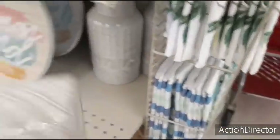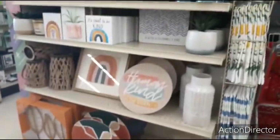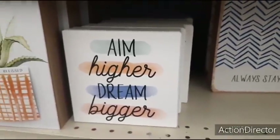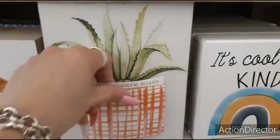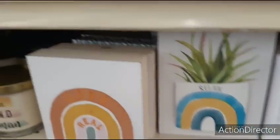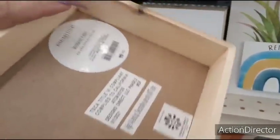Think happy thoughts — $6.00. White vase — $15.00. And they also have these cute shadow boxes, which are going to be $5.00. Aim higher. Dream bigger. Grateful, thankful, blessed. Little applique. Relax — that one's cute. These are going to be $6.00 as well. $5.00 — that's adorable.